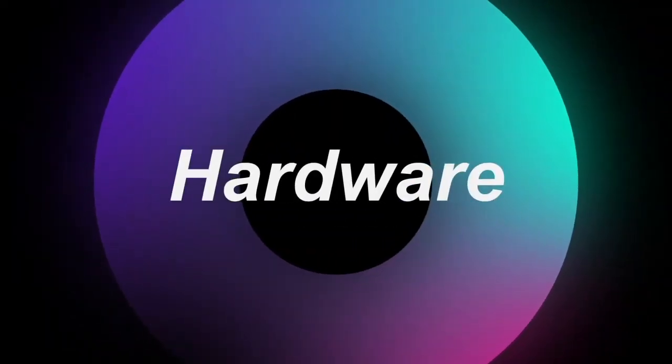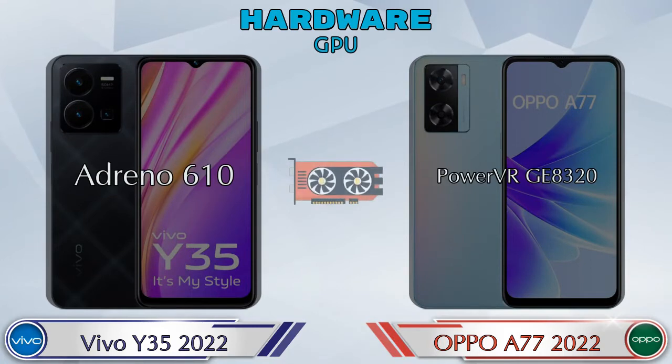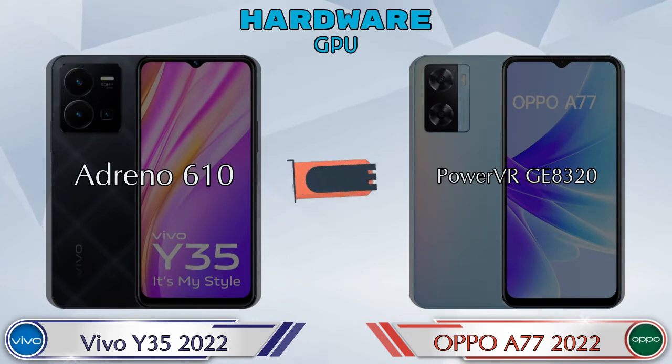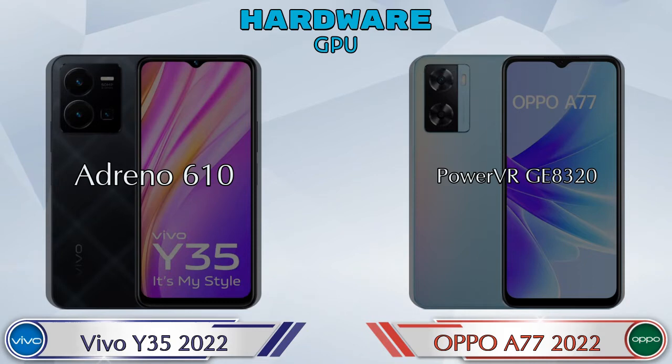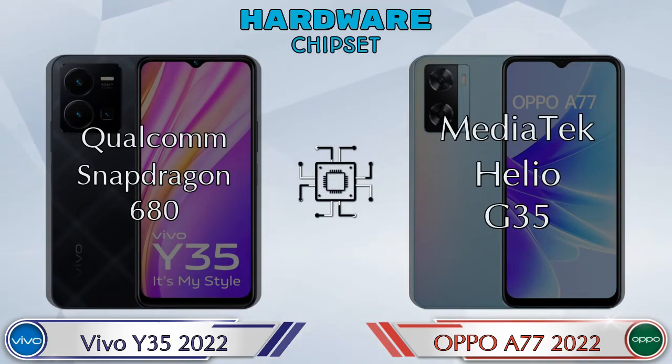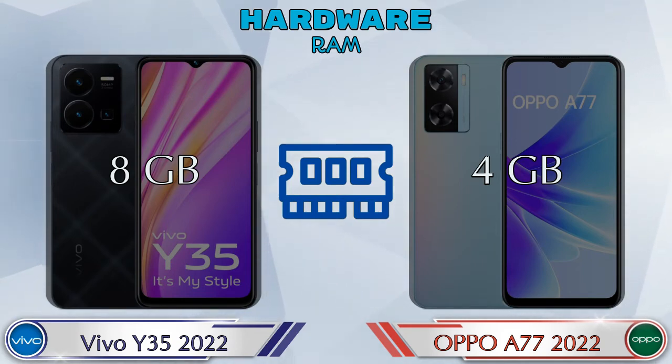First let's talk about the most important part of the phone — hardware. Regarding CPU and GPU: Adreno 610 is available in Y35 2022 and PowerVR GE8320 is available in A77 2022. For chipset, Qualcomm Snapdragon 680 is in the Y35 2022 and MediaTek Helio G35 is in the A77 2022. Regarding RAM, Y35 2022 has 8GB and A77 2022 has 4GB options available.